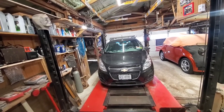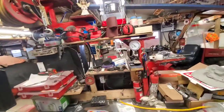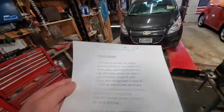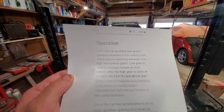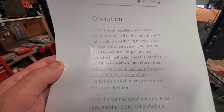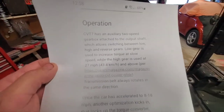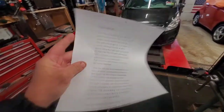The shudder will not disappear on its own, it'll only get worse. The CVT7 — the JATCO — has an auxiliary two-speed gearbox attached to the output shaft, which allows switching between low, high, and reverse gears. Low gear increases torque at slow speeds so you can get out of the way at a stoplight, and high gear kicks in at about 27 miles per hour.